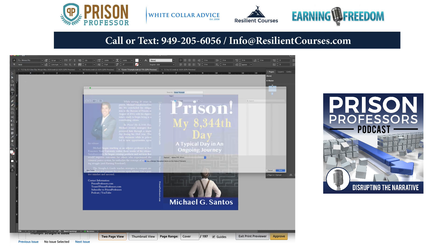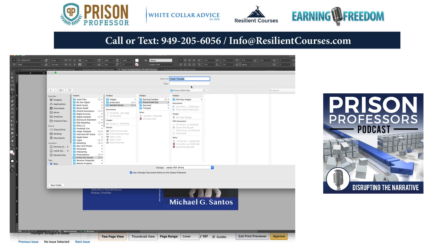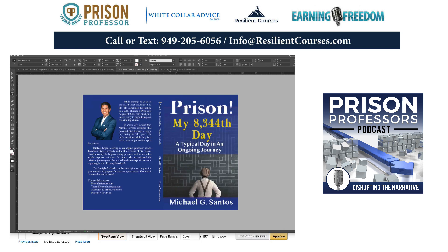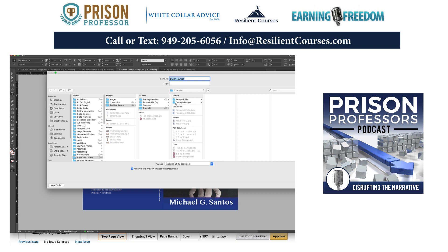I'll export this — it has to be exported as a PDF for a cover. This is 'Cover One Day Revised Amazon' so I know which one it is. Save and export as PDF — there it is. Now we're going to go back to Triumph, save it as 'Save Triumph,' and save that in the Triumph folder. Replace.